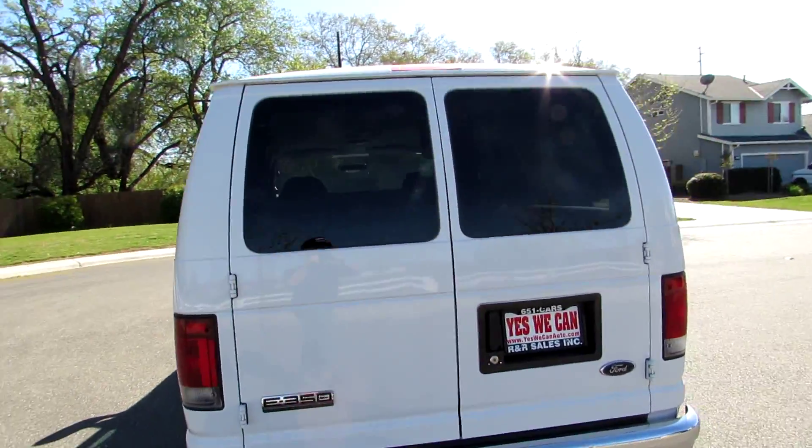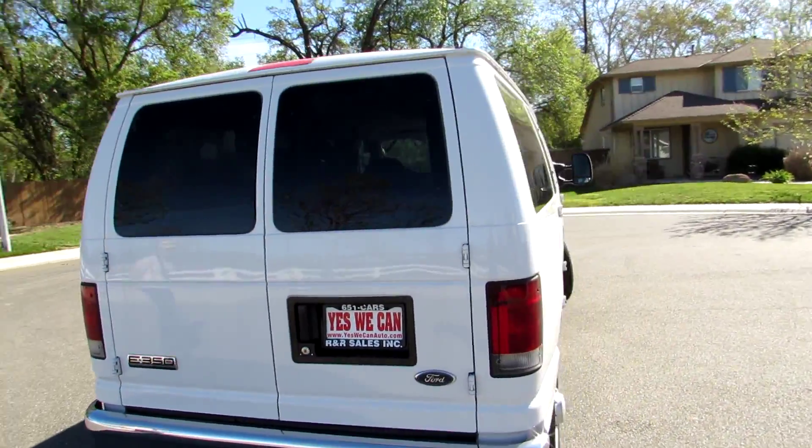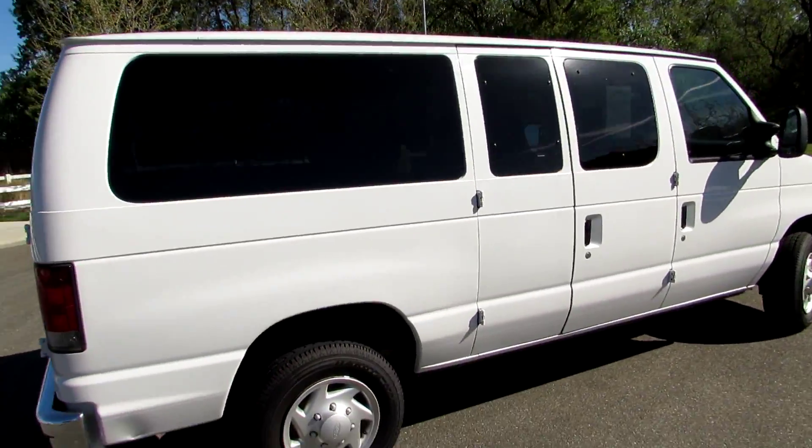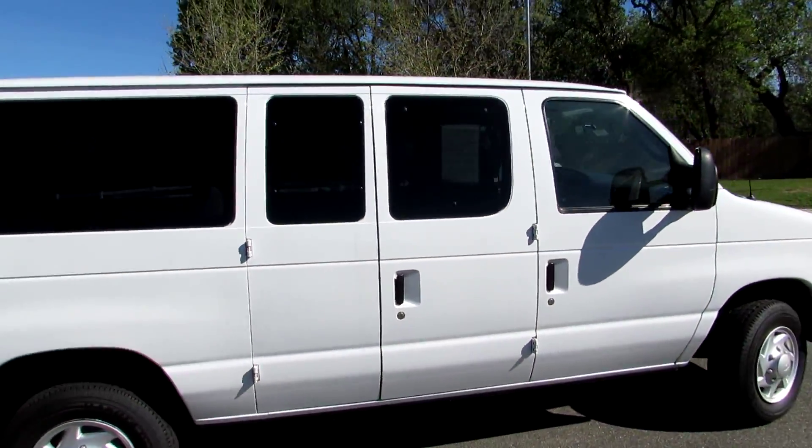As you can see, the paint on the van is clean. The tires on the van are new. I'll just do a little walk around of it.